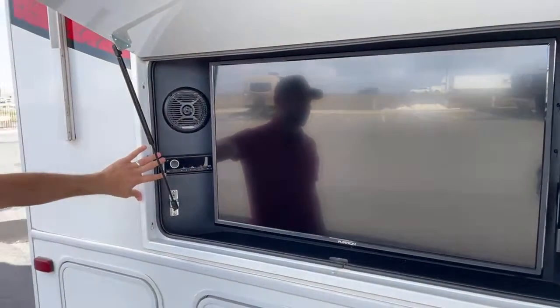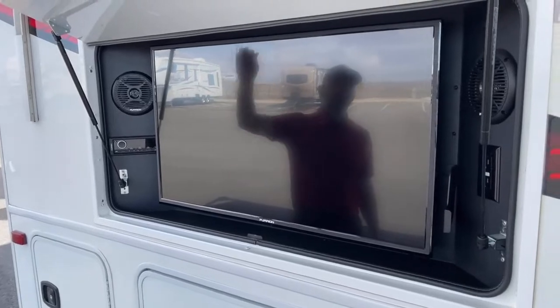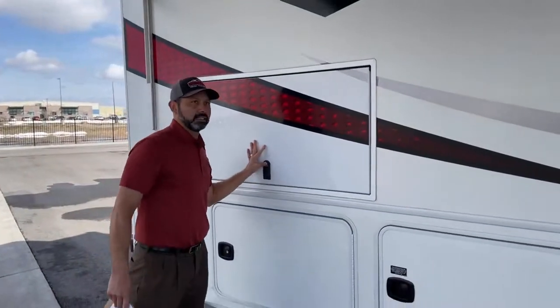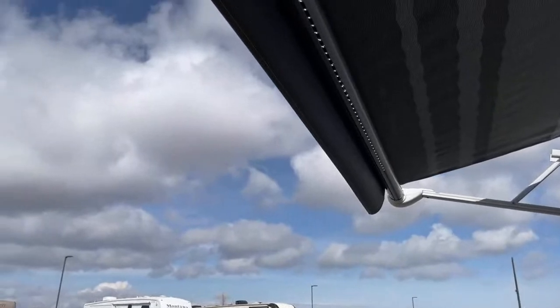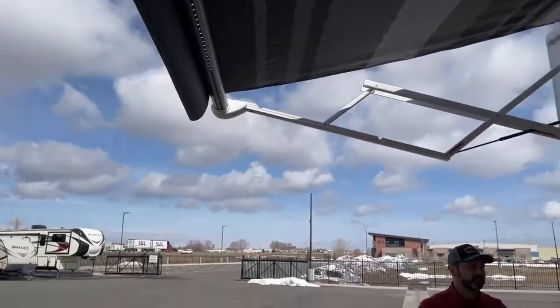We've got an outdoor entertainment center with two speakers, a CD player and radio, and a nice-sized TV under this huge awning. I want to point out the awning — we've got LED lights in the front.